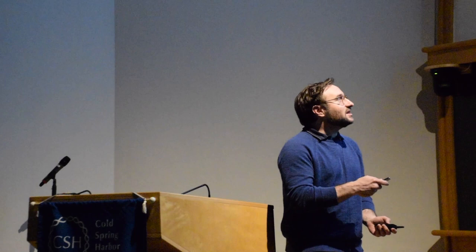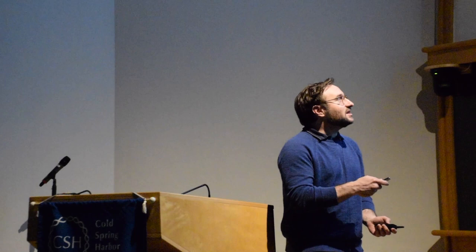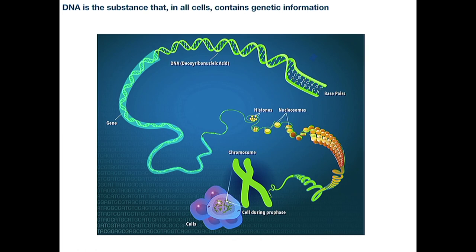So inside your cells, there are chromosomes. These chromosomes contain all the genetic information that you received from your parents and that you'll pass on to your offspring. These chromosomes are made of things called nucleosomes, which is actually DNA wrapped very tightly around little proteins called histones. And within each one of your cells, there's about 4.6 billion nucleotides of DNA, of base pairs of DNA.